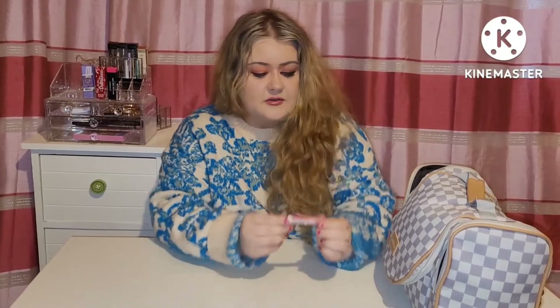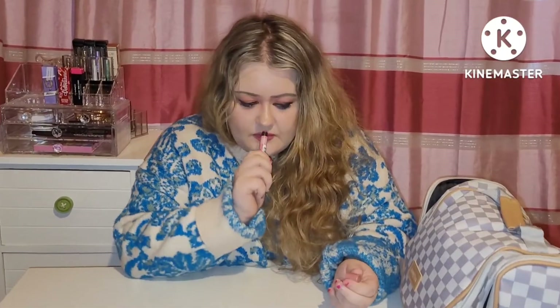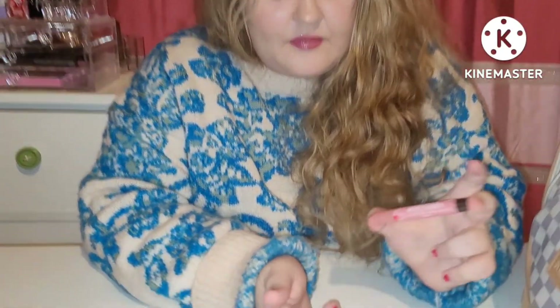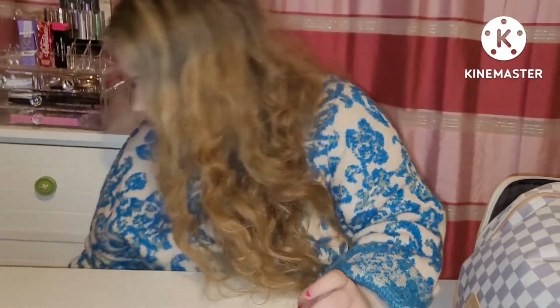So we'll start. First of all we have the Burt's Bees Peony Lip Shimmer with Peppermint Oil, which is a gorgeous minty lip balm. I love that. It's a great buy.